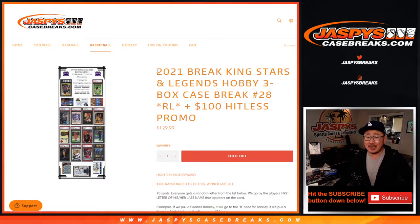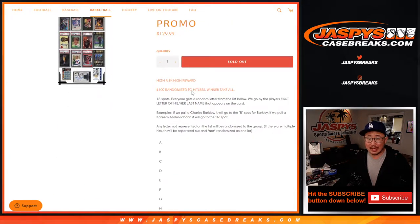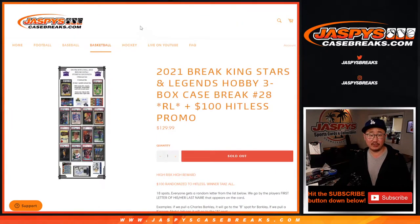Hi everyone, Joe for JaspiesCaseBreaks.com coming at you with our last case for now of 2021 Break King Stars and Legends, with a hit list promo in this too. This is random letter break number 28. For the Break King Stars and Legends, as you know, it's the first letter of their last name.